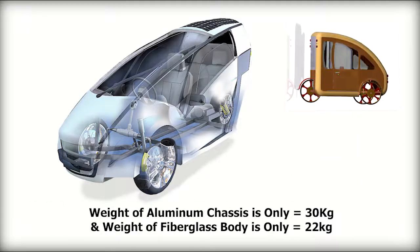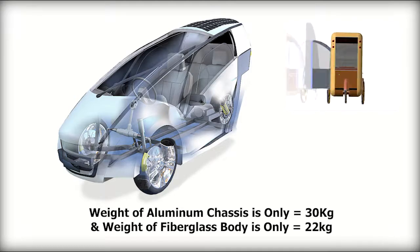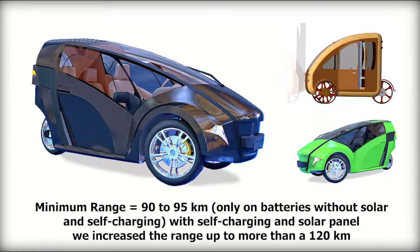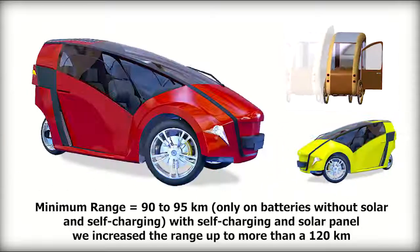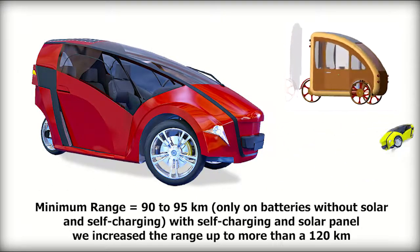The weight of the aluminum chassis is only 30 kilograms and the weight of the fiberglass body is only 22 kilograms. The minimum range is 90 to 95 kilometers on batteries alone without solar and self-charging. With self-charging and solar panels, the range increases to more than 120 kilometers.